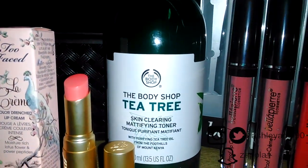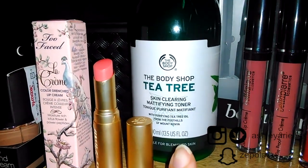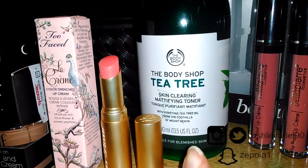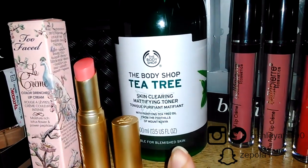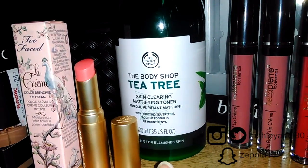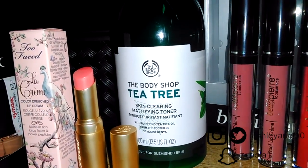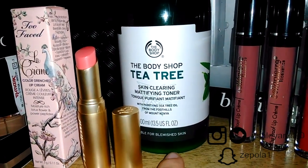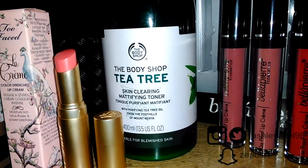The next thing I got is the Body Shop Tea Tree. This is something I've actually been using for a couple of days, before I go to bed and right when I wake up when my face is clean. This is a skin clearing mattifying toner — it says it's suitable for blemished skin, and I have some blemishes so we'll see. You do have to shake it up well because there's a white substance at the bottom that's supposed to help for the skin, and I'm going to be doing some more research on what that actually does.